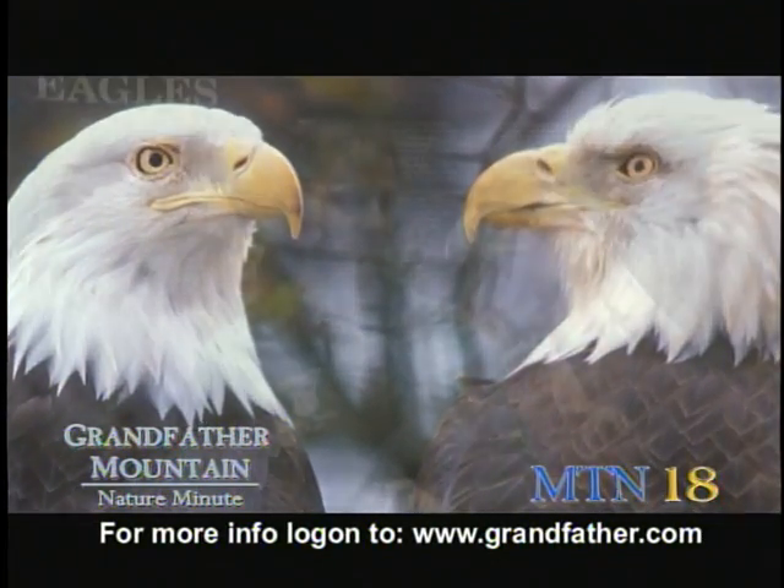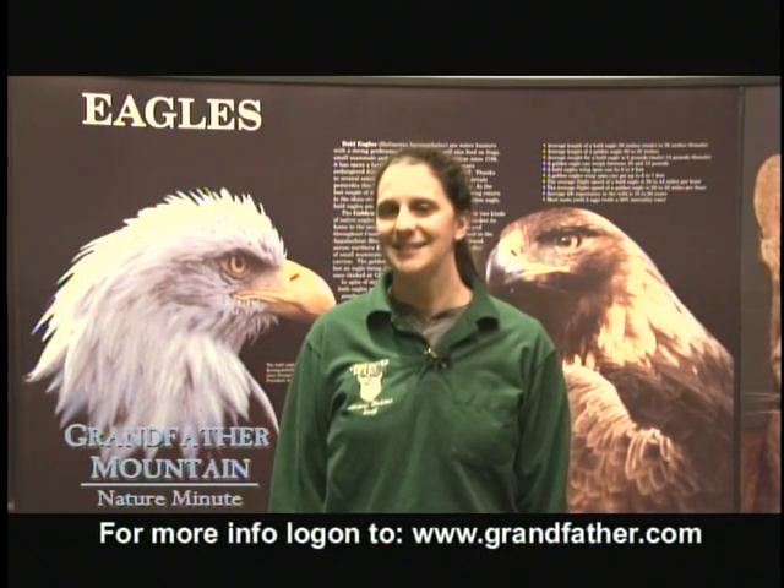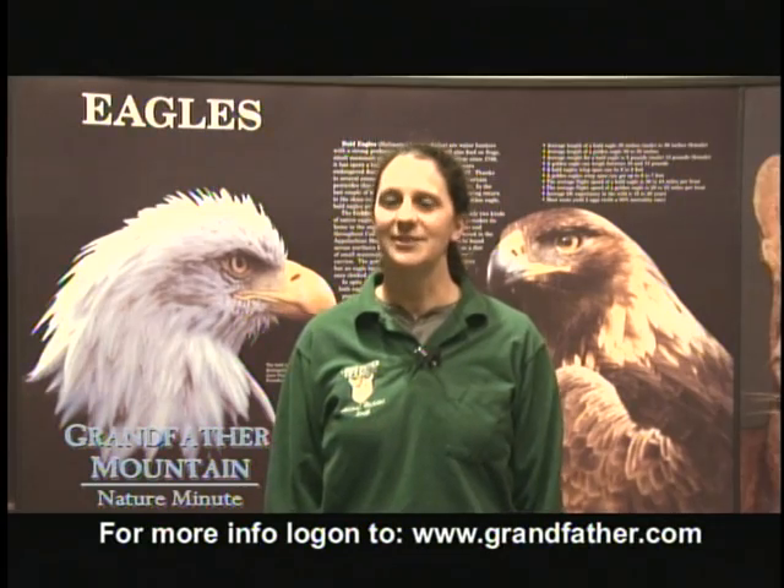Bald eagles also mate for life. So come up to Grandfather Mountain and see our bald eagles, the distinguished emblem of the United States. I'm Tanya Klein with another Grandfather Nature Minute.